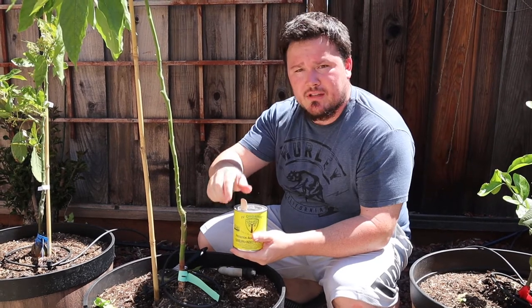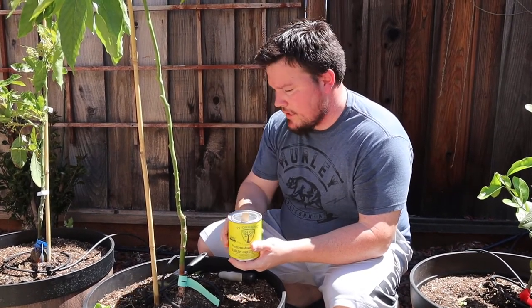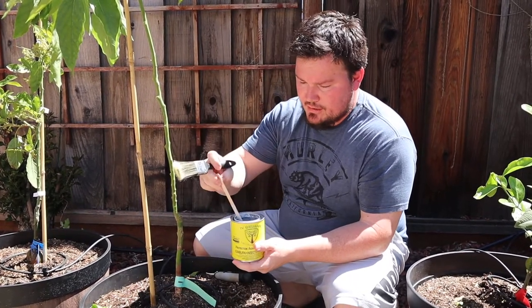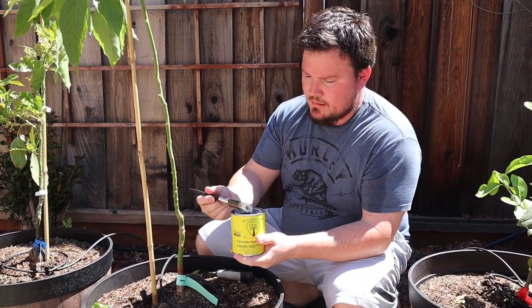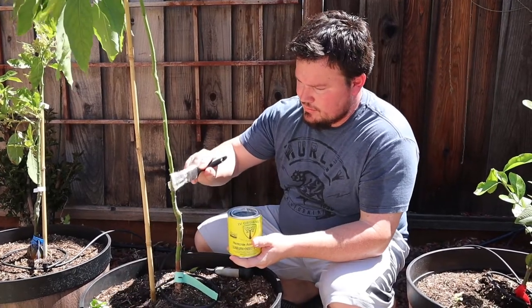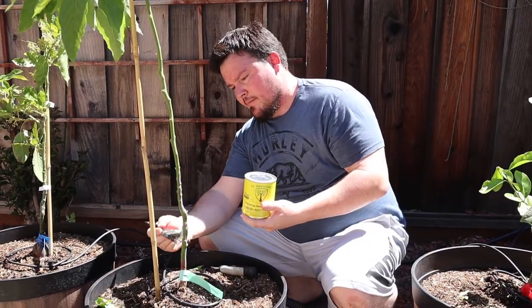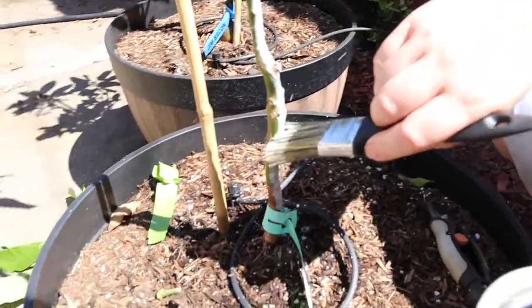One important distinction between this three-in-one plant guard and traditional paint used in the same practice: the three-in-one plant guard dries with pores and allows nutrients and moisture to get through, versus latex paint, which can actually retard that process. That's another reason why this product is quite beneficial. It comes as a powder along with a vial of oils, and you add water to create a diluted paint. You can further use it to create a foliar spray, with easy directions included.